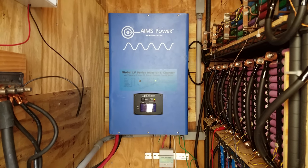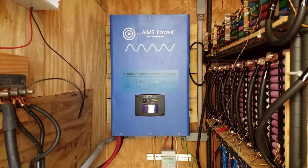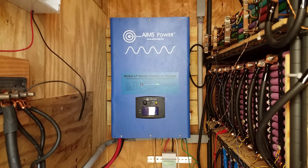Now that the laundry is done, the inverter is cooling off quite a bit, and you can hear it's substantially quieter than it was before. Thanks for taking the time to watch. If you have any questions or comments, please leave them below — otherwise I'll see you on the next one.